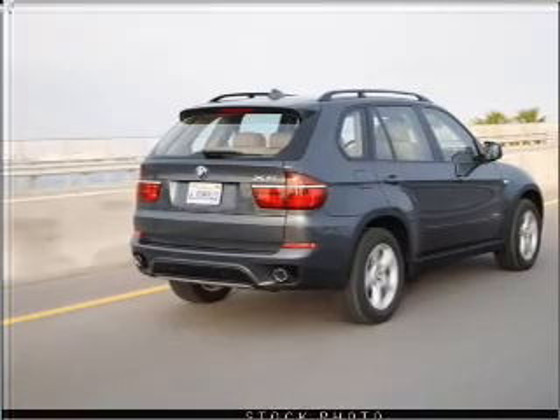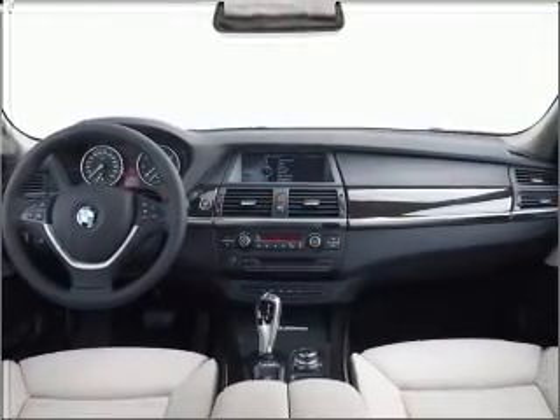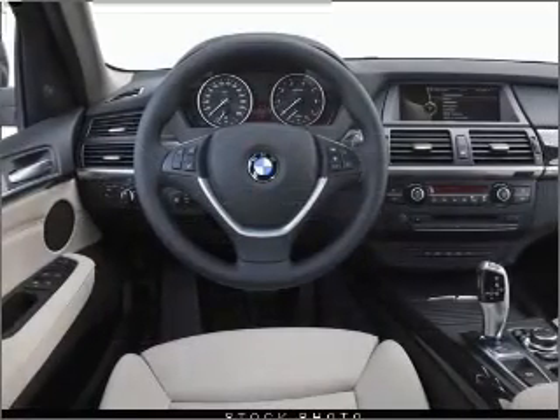Premium wheels give a more luxurious look. Brake safely with the anti-lock braking system. The sunroof lets fresh air in. Memory settings are just one of the extras.